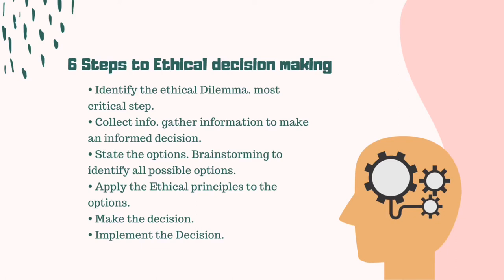The fourth step is the application of the ethical principle. This is then followed by the decision-making itself. And lastly, the implementation of the ethical decision.